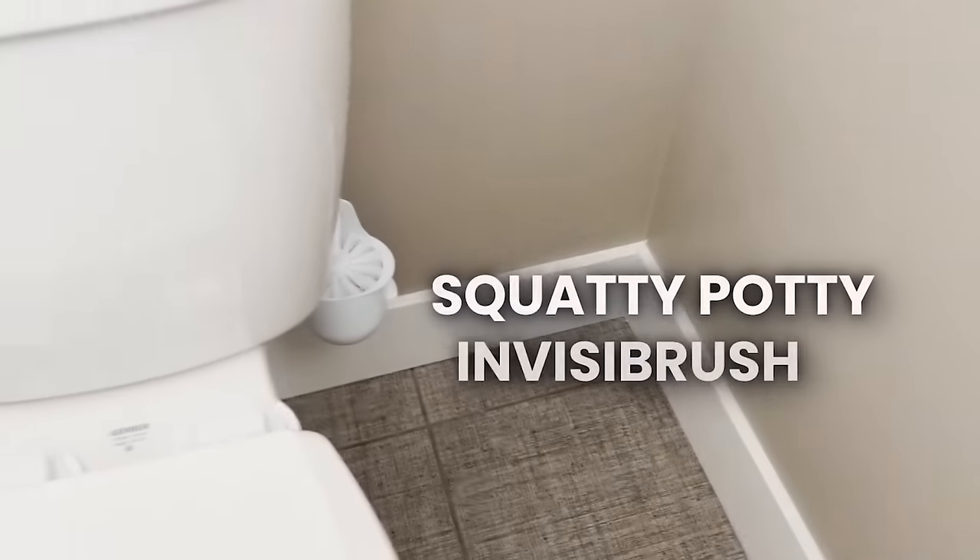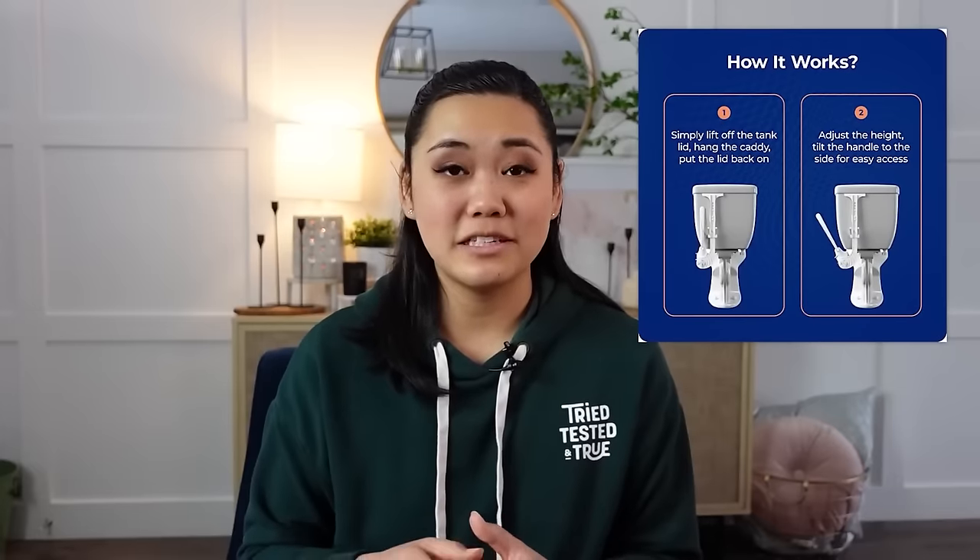Speaking of Squatty Potty, they have another product called the Squatty Potty InvisiBrush — a hidden toilet brush. I was intrigued because we have toilet brushes in all our bathrooms but they're kind of ugly and take up floor space. You just hook it onto the back tank on the right side of your toilet. It turns and twists so you can hide it better, but it's convenient to take out when needed. It is adjustable and requires a half inch clearance on the right back side of your toilet.